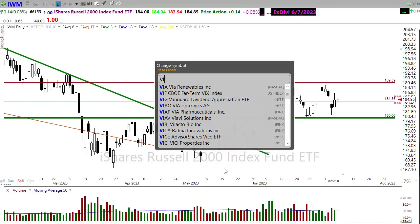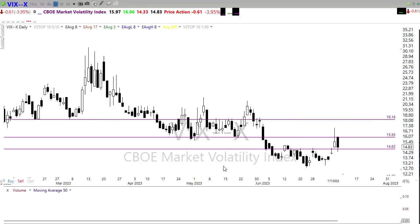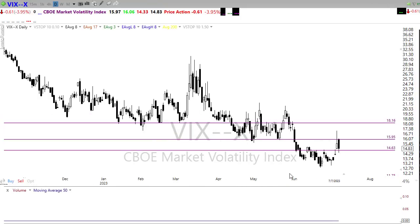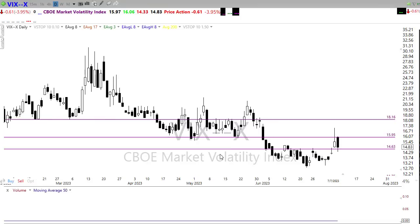Let's take a look at our VIX. We popped up in the morning and then sold off the whole rest of the day, despite the fact that we had selling coming into the close. We're continuing to chop around in the VIX with really no clear direction. We've got this downtrend in place and we're reacting to that, but we've got this little higher low going in here — a bit of a wedging pattern. There seems to be an awful lot of uncertainty in this market, and we're trying to pretend we have no fear over it.